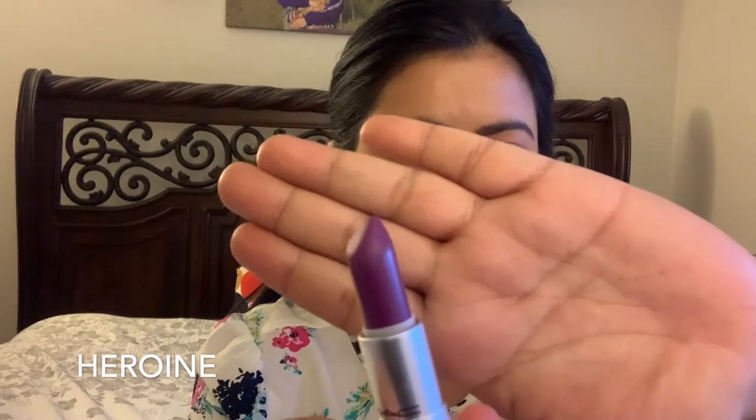The last category of MAC lipsticks I would recommend are purple and violet lipsticks. The first one is called P4 Potent — it's a Powder Kiss lipstick. The last lipstick from this entire MAC lip swatch is called Heroine — it's such a gorgeous purple color. This is one of my favorite lipsticks, such a pretty color — I would definitely recommend this to all of you.